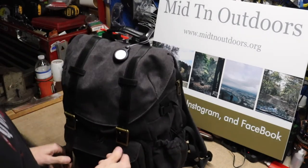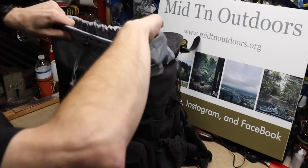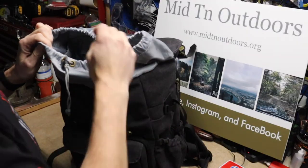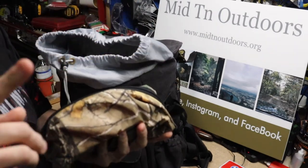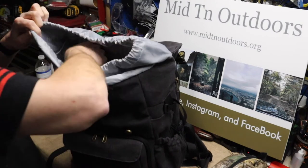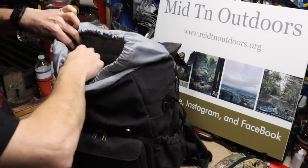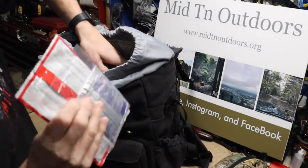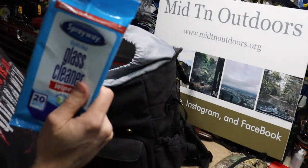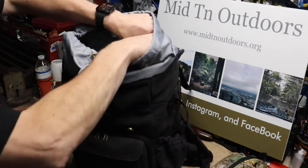Now let's get into the meat and potatoes of the top part. Unzip and you have a nice large pocket up here. In this pocket I keep my everyday carry pouch and a first aid kit — there's all kinds of goodies in there. I also keep my computer stuff in here: a little hard drive, mouse, and that kind of stuff. There's an interior pocket where I keep some pain patches, and I also keep wipes in there — I've needed those many times to wipe a windshield before mounting a GoPro.